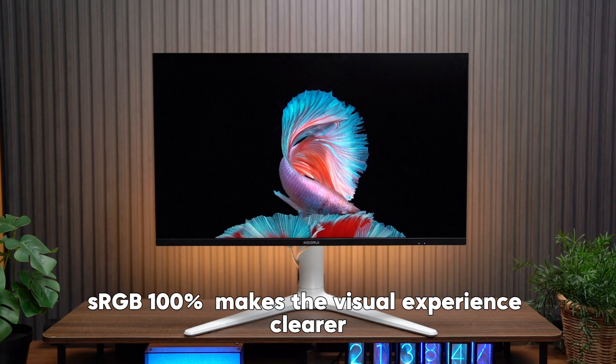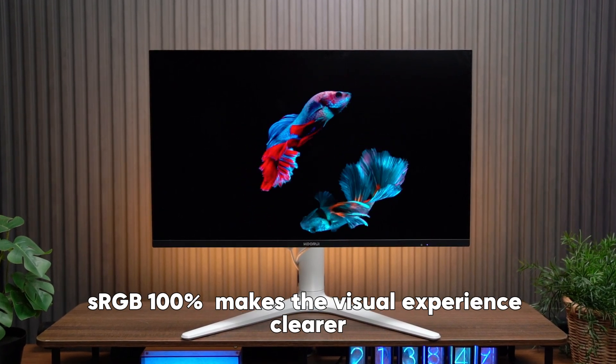In terms of color, sRGB 100% makes the visual experience clearer.